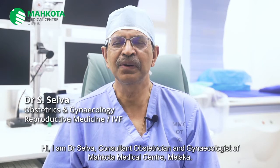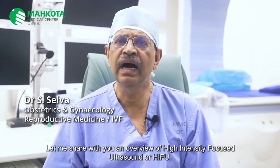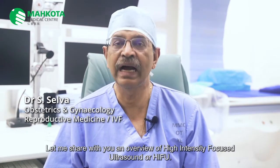Hi, I'm Dr. Selva, consultant obstetrician and gynecologist of Makota Medical Center, Malacca. Let me share with you an overview of high-intensity focused ultrasound, or HIFU.